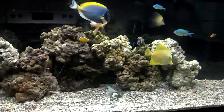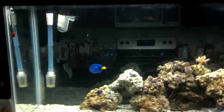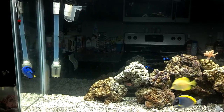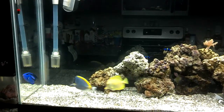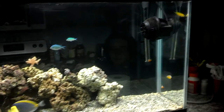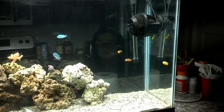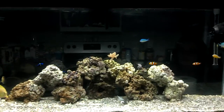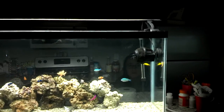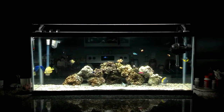We moved the lionfish out of here and put him in the quarantine tank with the puffer, so right now everybody's pretty happy in this tank — there's no predators. There's the powder blue; his ich looks a lot better today, his color came back. The blenny is out and that's good, and there's the little skunk. All in all it's pretty good — it's really clean, and we fixed our bracket today for the lights. Now we have a functioning light and it actually looks like a fish tank.